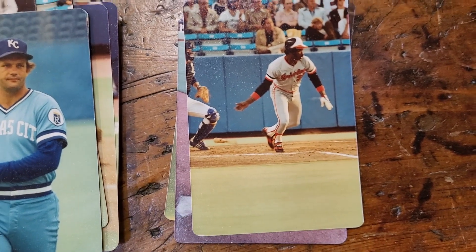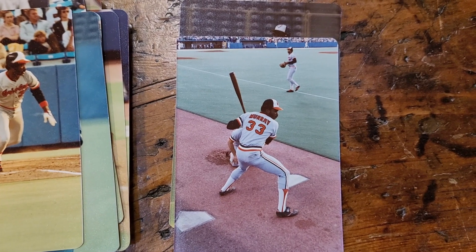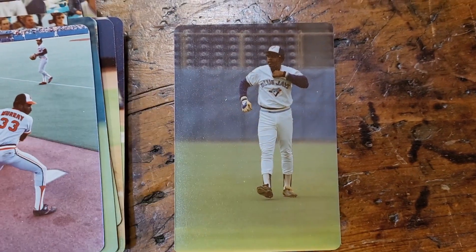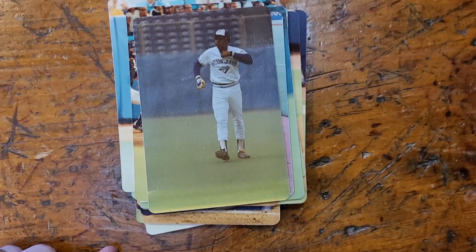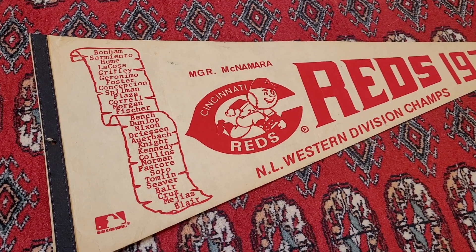This is Eddie Murray, Baltimore. And I guess that's Lloyd Mosby. Just a great stack of unpublished photos from a bygone era of baseball.